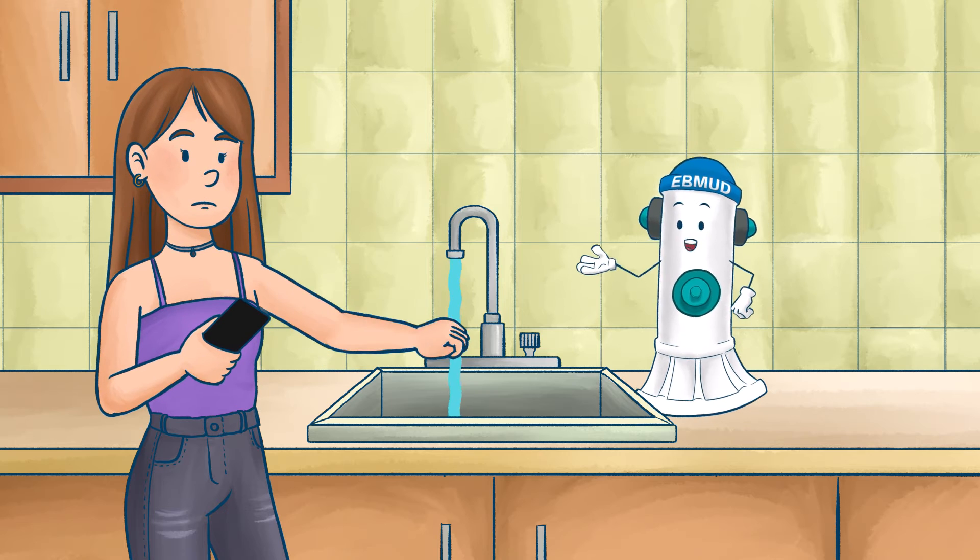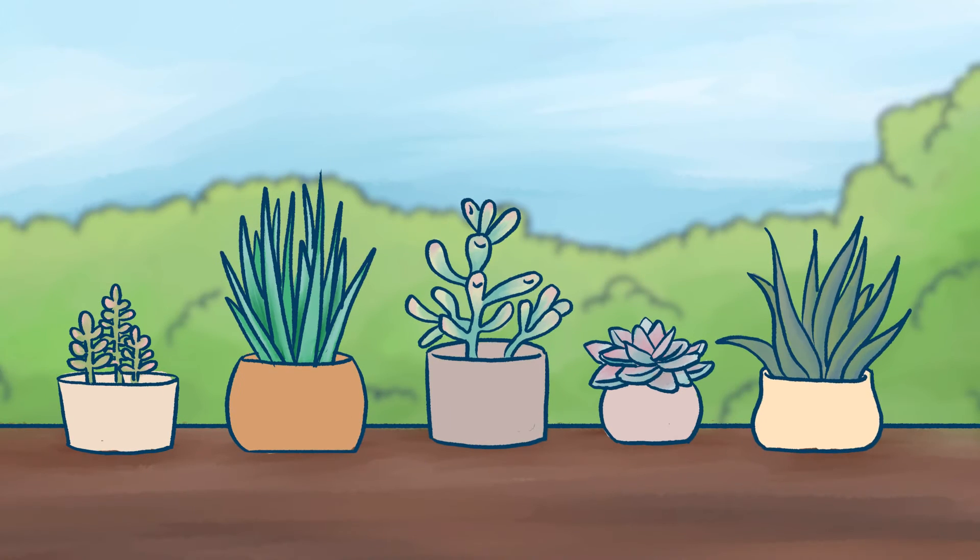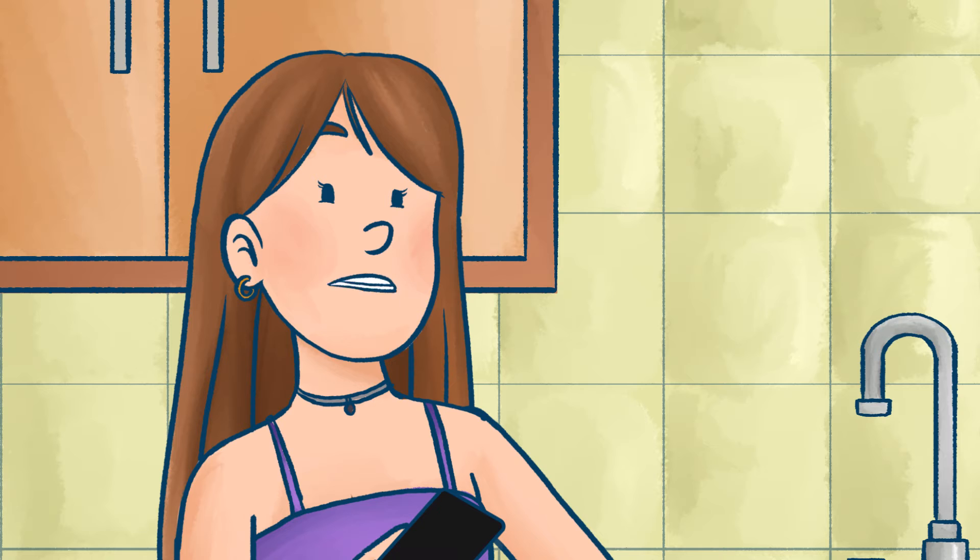Don't leave the faucet running if you're not using it, and pick water-efficient plants in your garden. Thanks, talking fire hydrant.